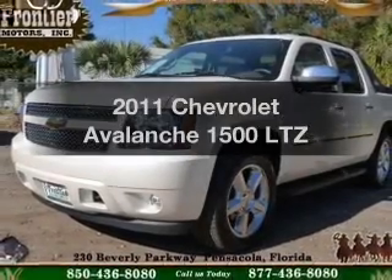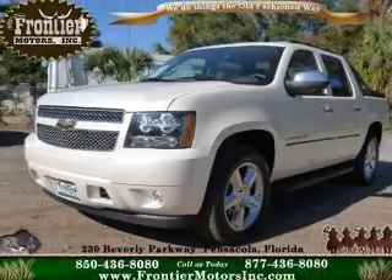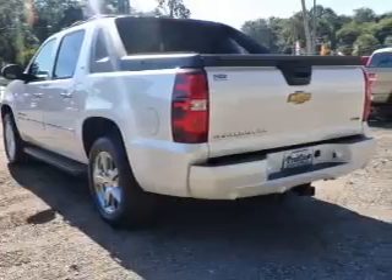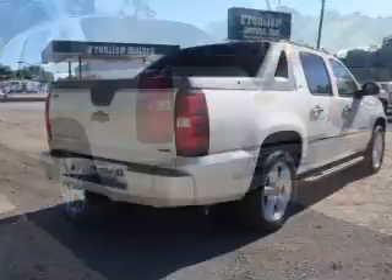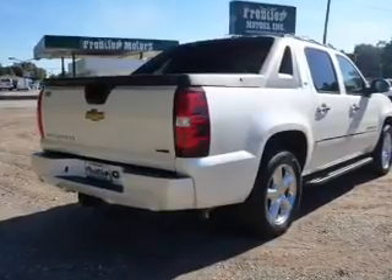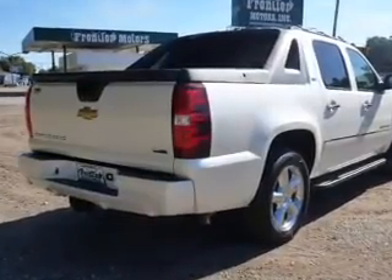Check out this 2011 Chevrolet Avalanche. Travel the roads in style and comfort in this great vehicle. The powertrain includes four-wheel drive with a powerful eight-cylinder engine driven by a six-speed automatic transmission.